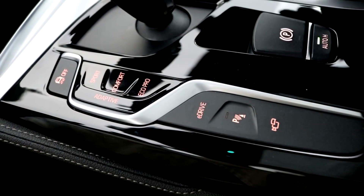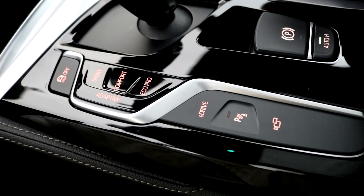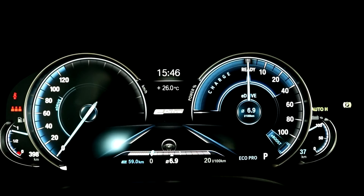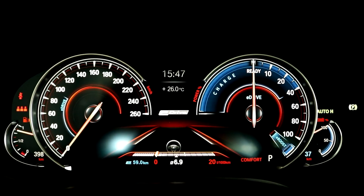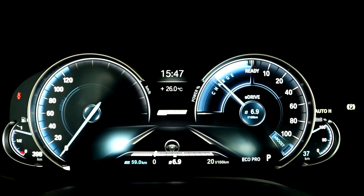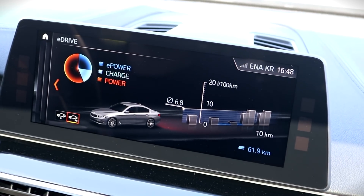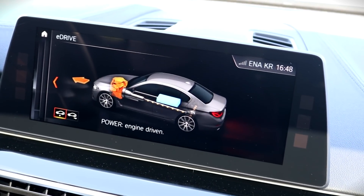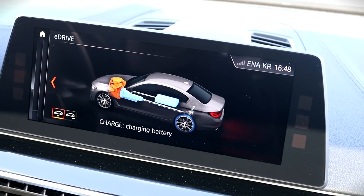You can choose between three settings in the 5 Series. Automatic mode makes sure the ride is silent and electric up to 80 kilometers per hour. Max eDrive allows electric-only driving up to 120 kilometers per hour, while Save Battery is logical — it will keep the battery levels where they are and drive on conventional internal combustion. There's also a phenomenon I have observed every time I drove a hybrid or fully electric car: driving became a game, trying to save every little bit of electric distance and use as little fuel as possible.